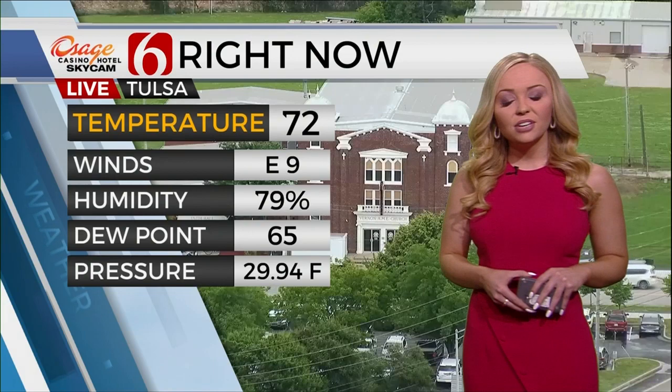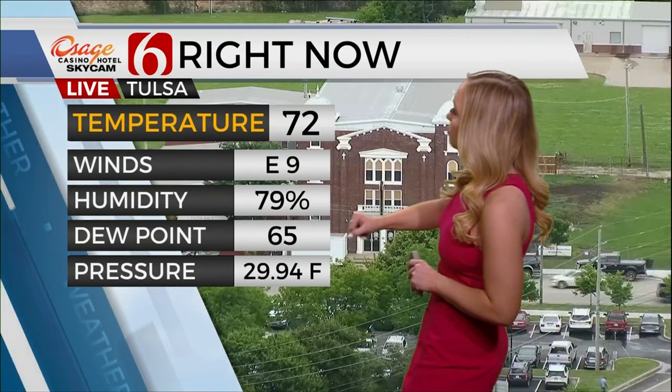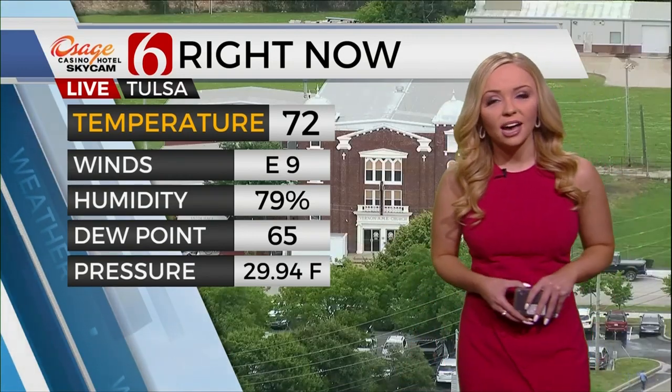Taking a live look at downtown Tulsa, temperatures are currently coming in at 72 degrees. Winds are light out of the east around nine miles an hour. Humidity is at 79%, dew point is at 65, and our pressure is falling at this time.